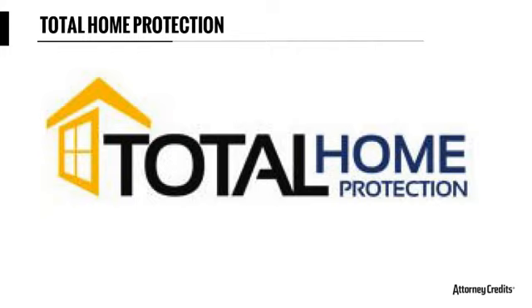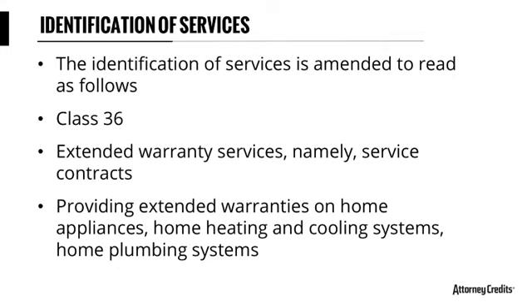TOTAL HOME PROTECTION involved both a mark description issue and identification of services — showing you can get multiple issues at once. When it says 'examiner's amendment,' it usually means the examiner called and we worked it out over the phone. I prefer to call examiners immediately after receiving an office action rather than wait. The number one reason IP attorneys get sued for malpractice is missing deadlines — you must docket these things promptly.